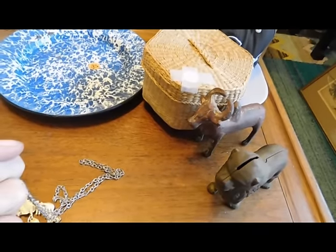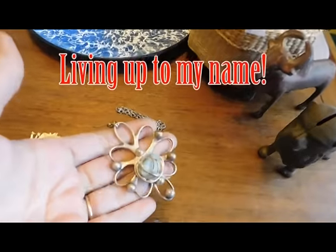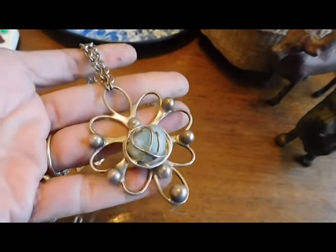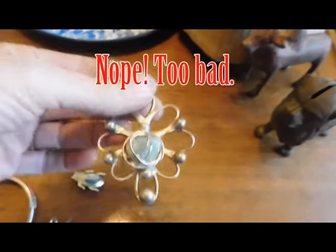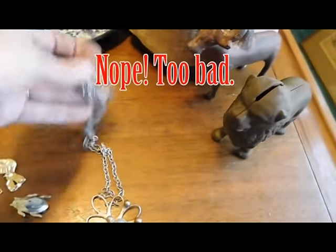I just noticed my fingernails are filthy because I was pulling weeds — I'm so sorry, that's really disgusting. So this is a necklace that I bought for $3. It is not marked, but there's a good chance that it's sterling silver. I'll have to test it. But I thought it was really pretty anyway for $3 — it's got a really nice chain on it.